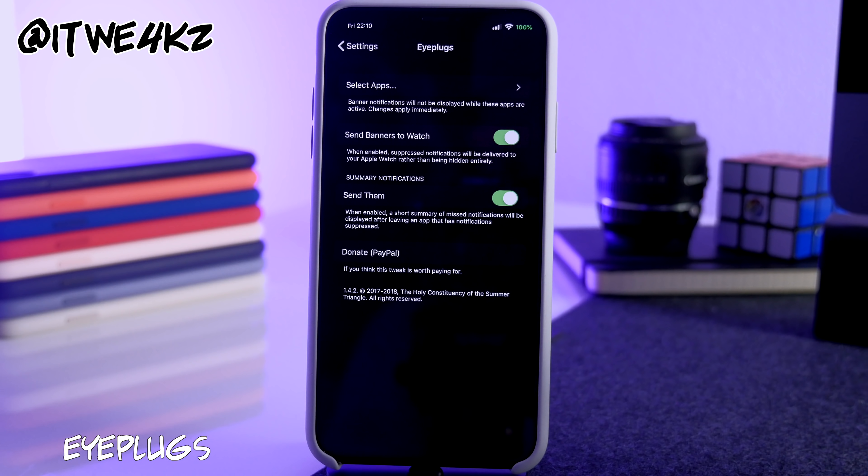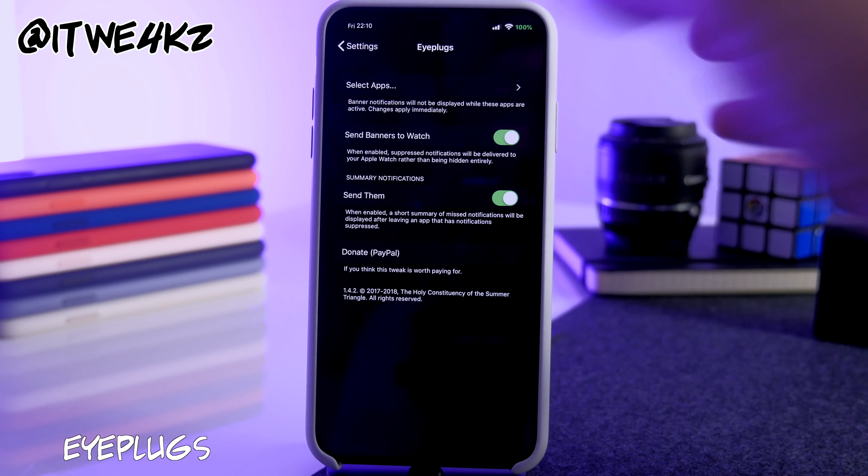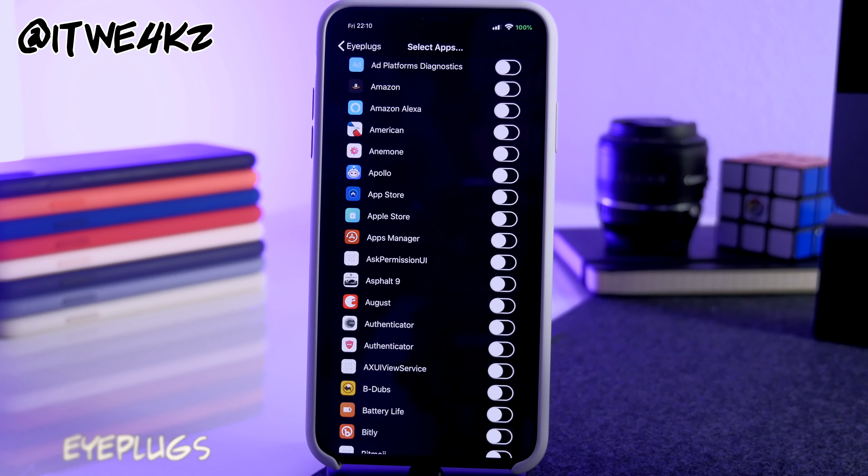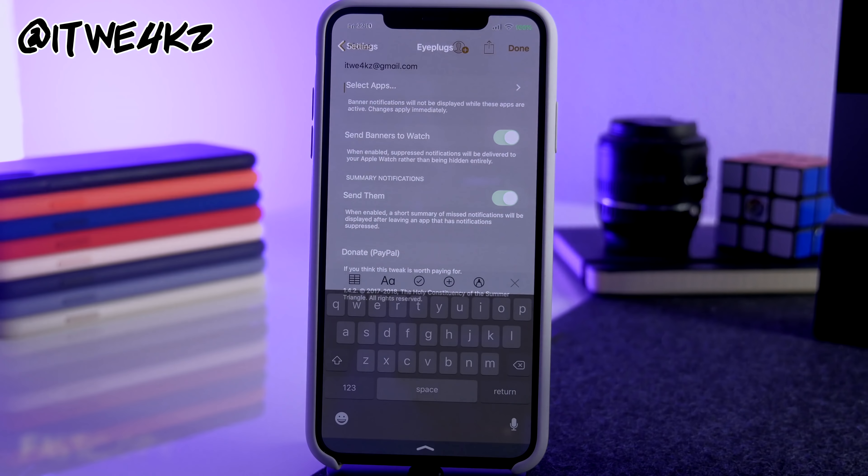Next is EyePlugs. For particular applications you select, you can block banner notifications so you don't get banners while you're inside that app. You just go in, select the application, and it blocks notifications whenever that app is open.